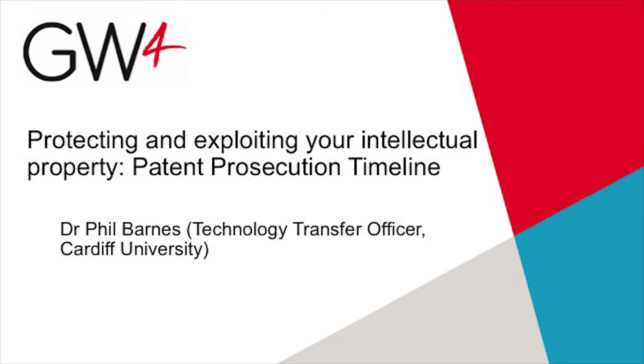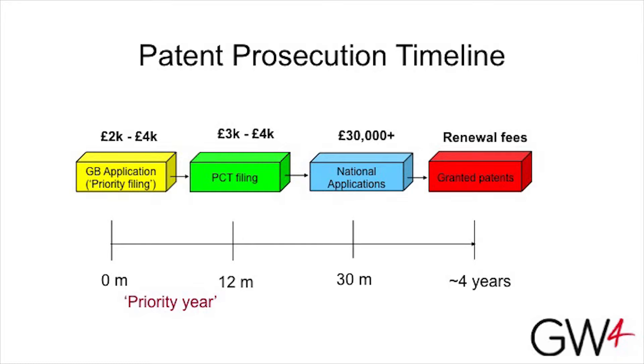A pattern of prosecution can take quite a time — spread out across four years in this case, but sometimes from priority filing through to grant, the longest running prosecution in my portfolio is 12 years to grant. That's just negotiation with the patent examiner over and over again until they get it, frankly.